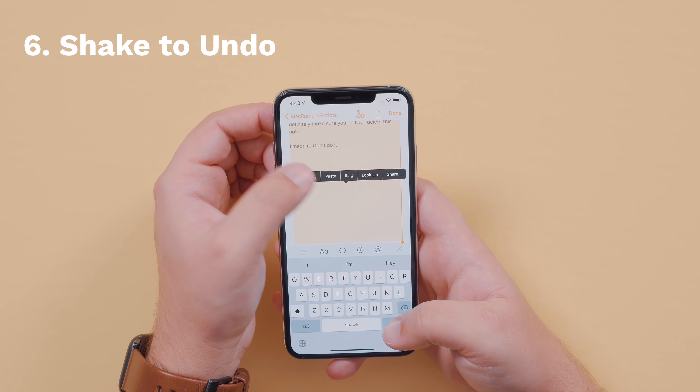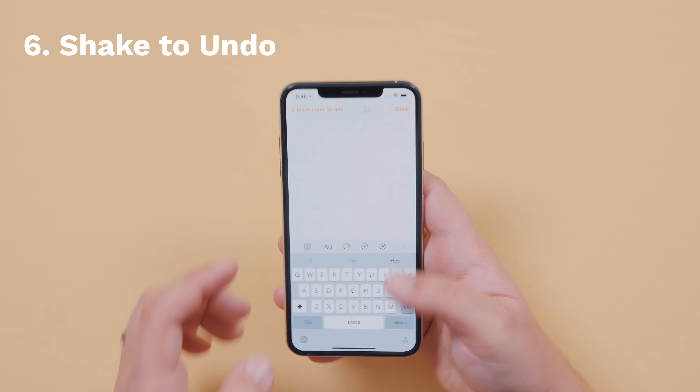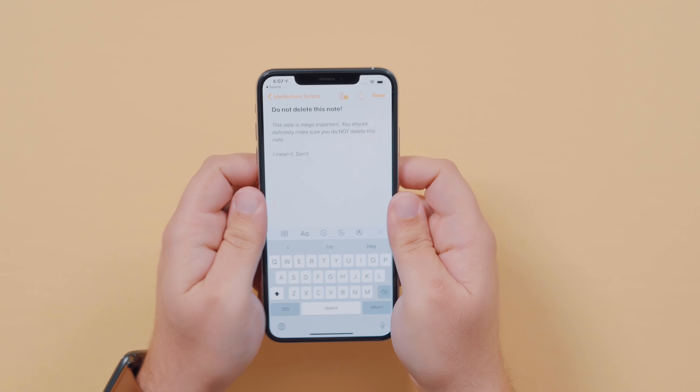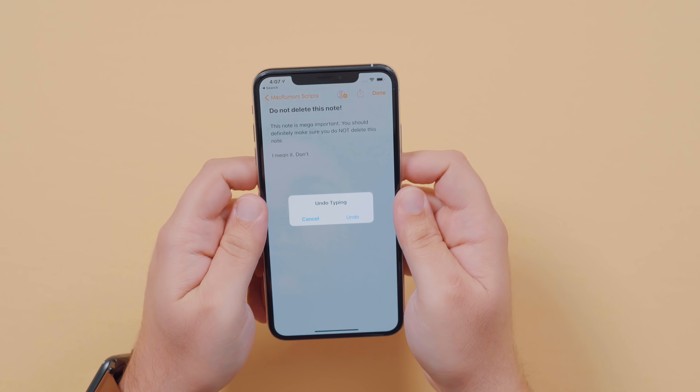Did you make a mistake? Delete something you didn't mean to? You can shake your phone to undo. Yes, physically shake your entire phone. And yes, we know it looks stupid.